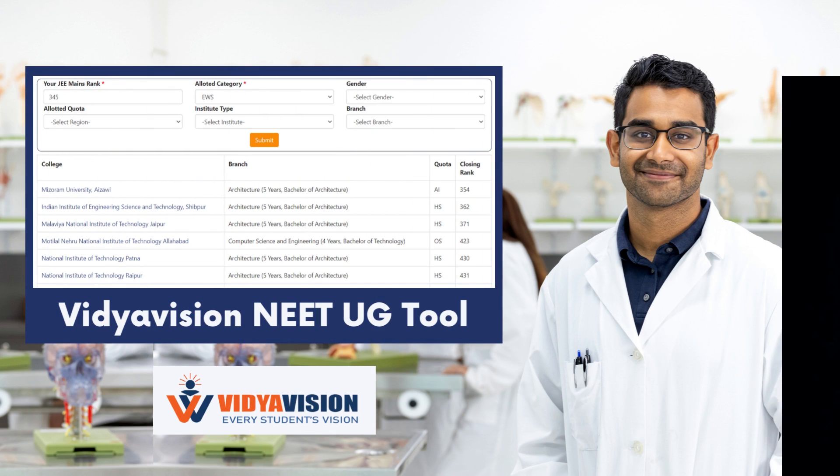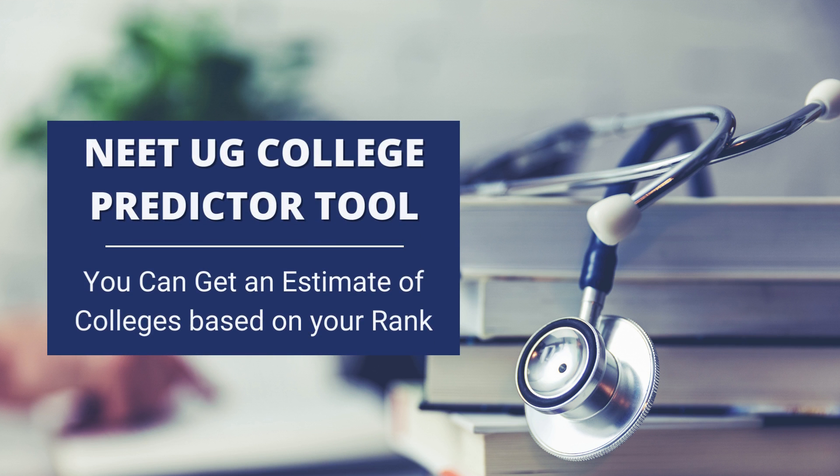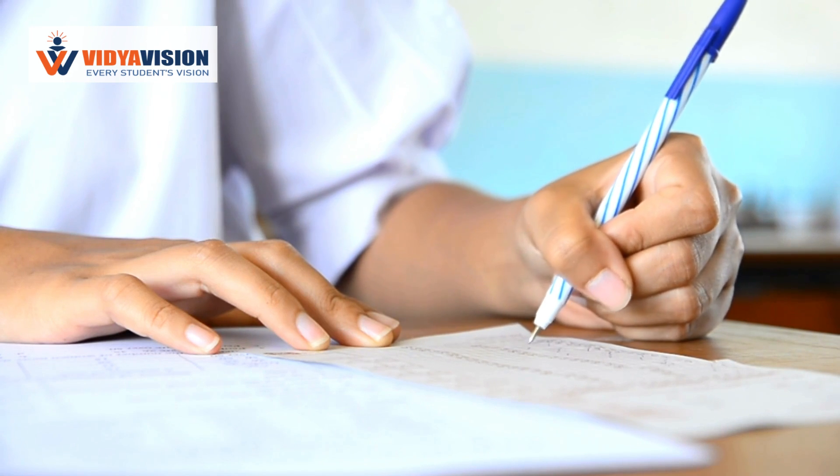Hello everyone, welcome to Vidyavishan YouTube channel. In today's video, we are excited to introduce you to the NEET UG College Predictor tool, designed to alleviate your post-exam confusion.